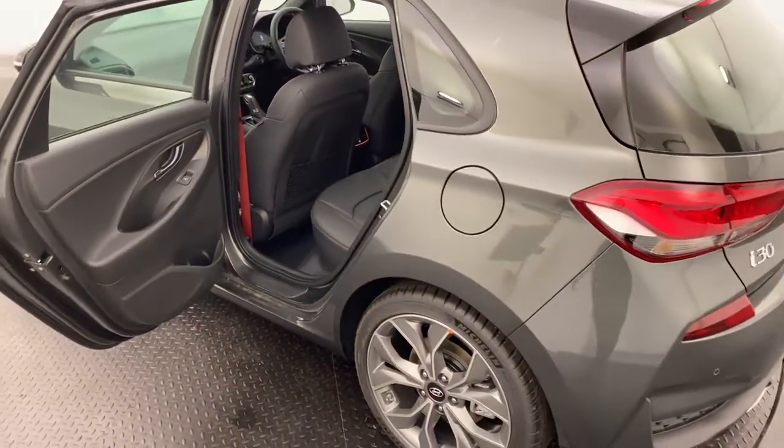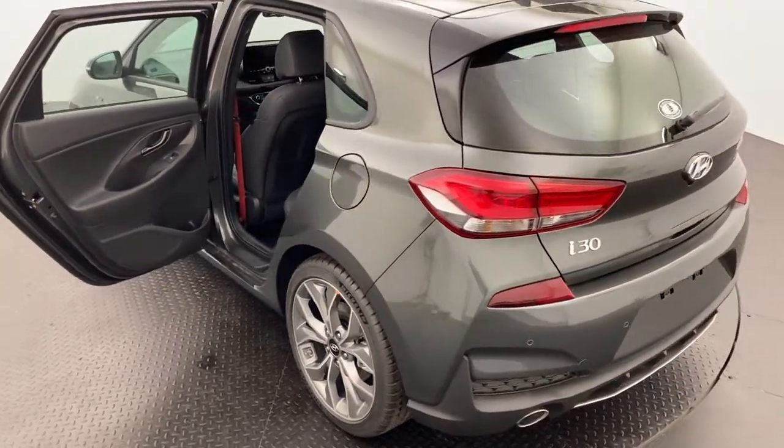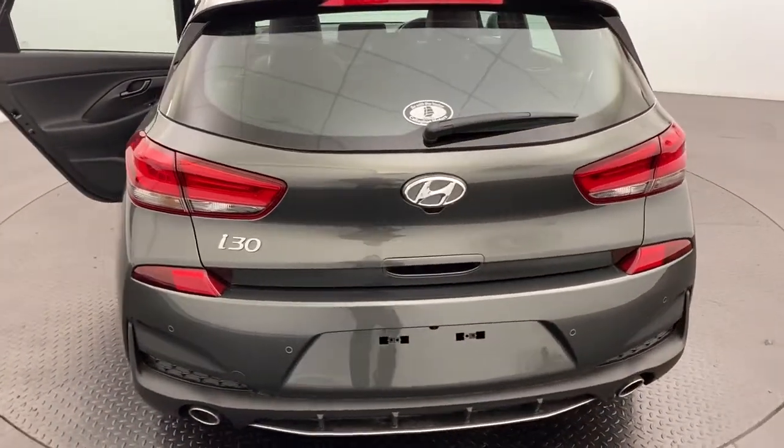We are a family run multi-franchise dealership with a terrific reputation to protect, so know that you can buy from us with complete confidence.